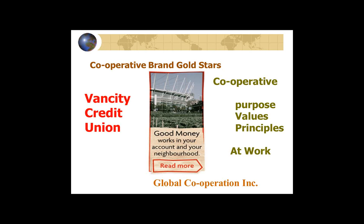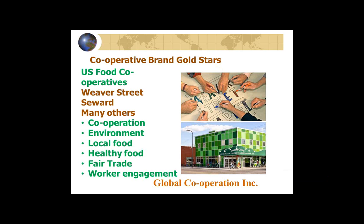Another example closer to home: Vancity Credit Union. Many of us have watched Vancity over the years. One of their latest efforts is: 'Good money works in your account and your neighborhood.' Vancity was active in environmental and community work — they put their new office building in a section of Vancouver that needed urban renewal and took a chance doing that when nobody else was. Again, a cooperative business that generates trust.